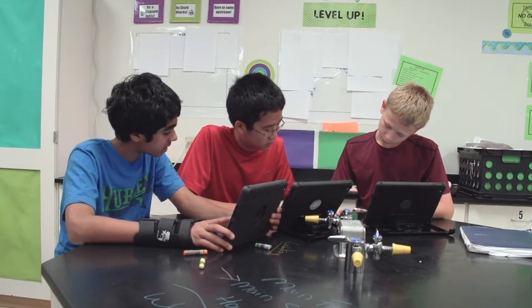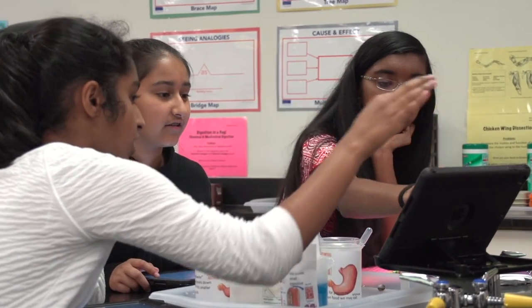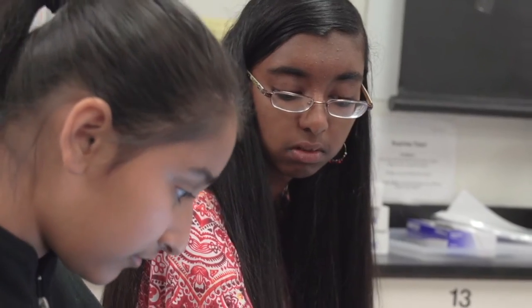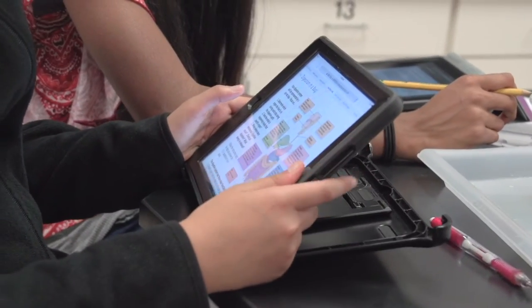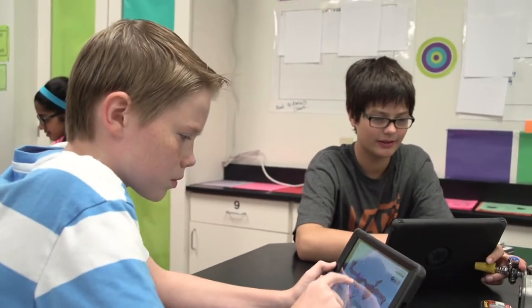Right now we're working within a project-based learning modality. Our students in 7th grade science are creating a redesign of the human body systems. One group may be redesigning the human body for a swimmer, another group for a mountain climber or a soldier.